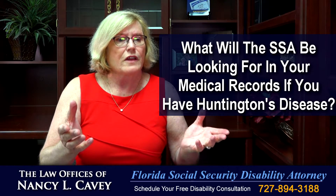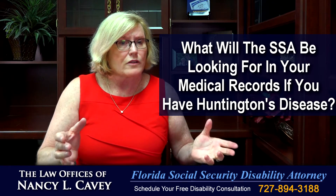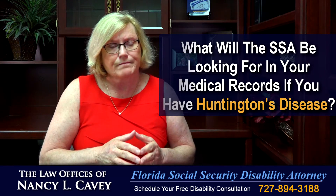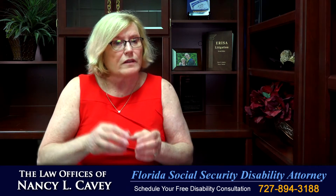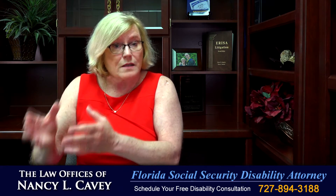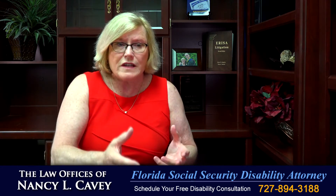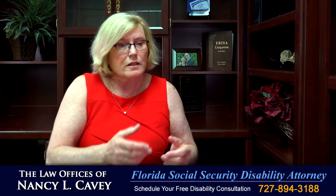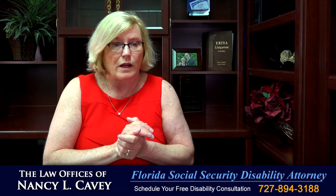What are the symptoms that the Social Security Administration is going to be looking for in your medical records if you have Huntington's disease? Huntington's disease causes movement, cognitive, and psychiatric disorders that will vary from person to person and in level of severity. The progression of the disease and these movement, cognitive, and psychiatric symptoms must be fully developed in your medical records.